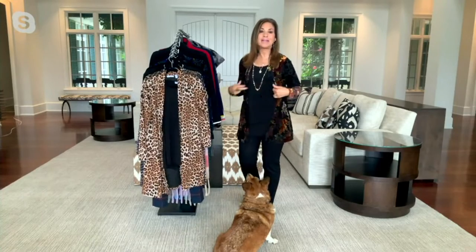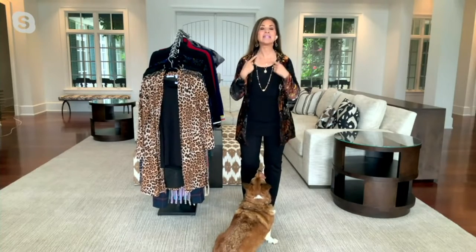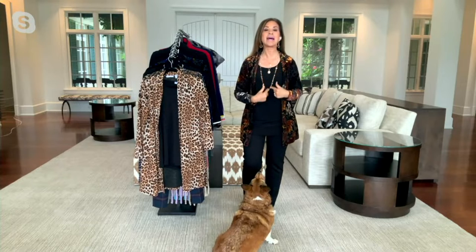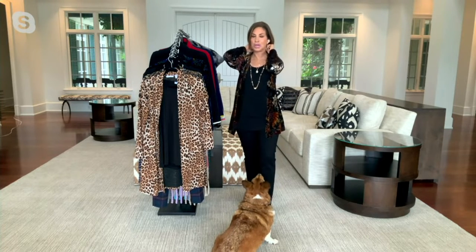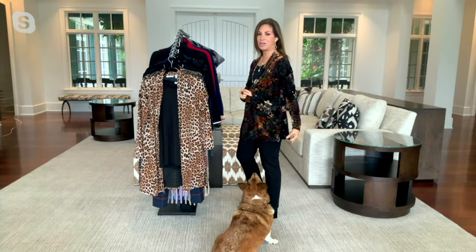I'm wearing one of my newest necklaces, which is actually like three necklaces in one, so you get that layered look but it's just one closure. I'm wearing my gorgeous velvet cardigan.